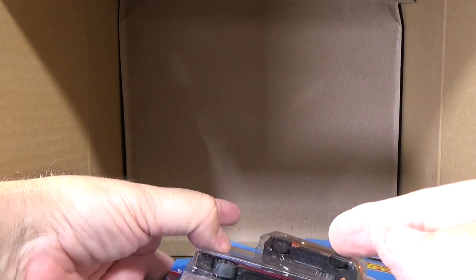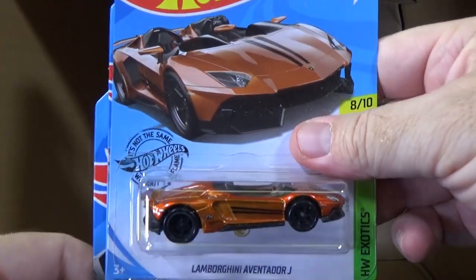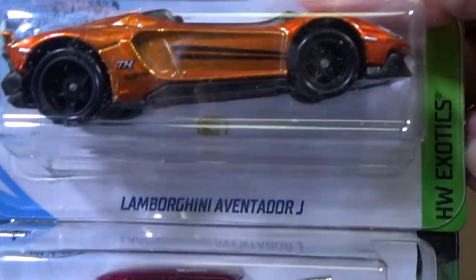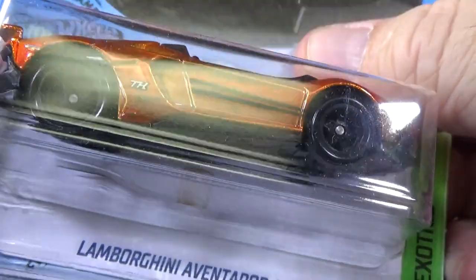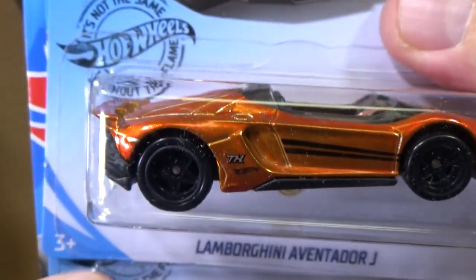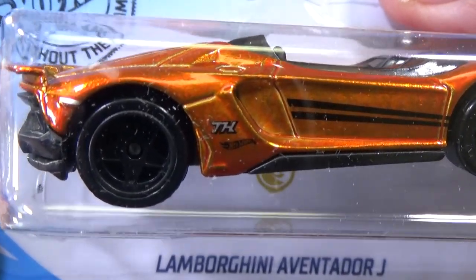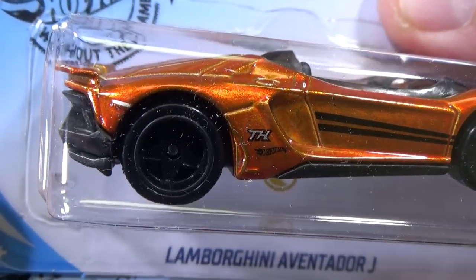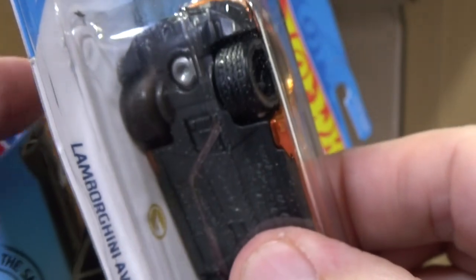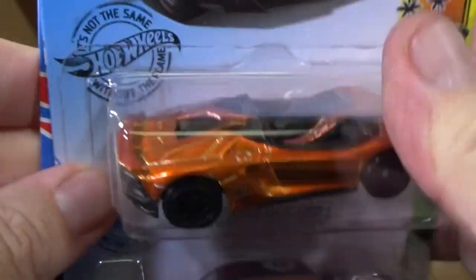You guys probably already seen it because I was just taking cars out of the box. Well, well, well — we were just talking about the gold Circle Flame logo. It's right there. TH, the super treasure hunt. Most of the time it'll have a TH, sometimes it does not. But what it does have is Spectra Flame paint. Rubber tires. You can see the tread on the tires right there. Not all rubber tires have tread, but it's a lot easier to tell.